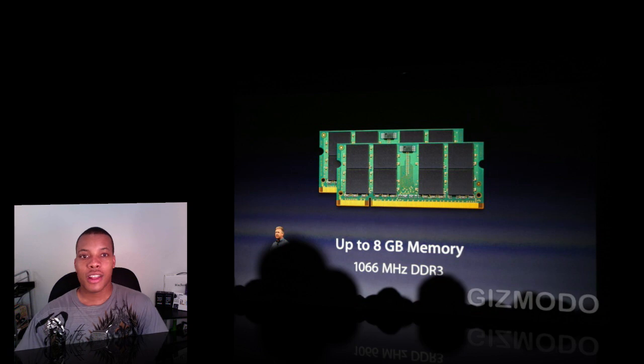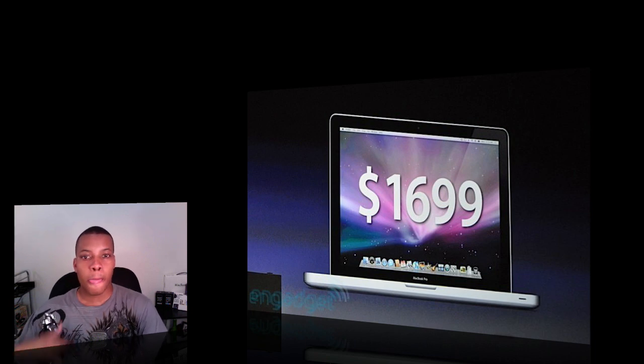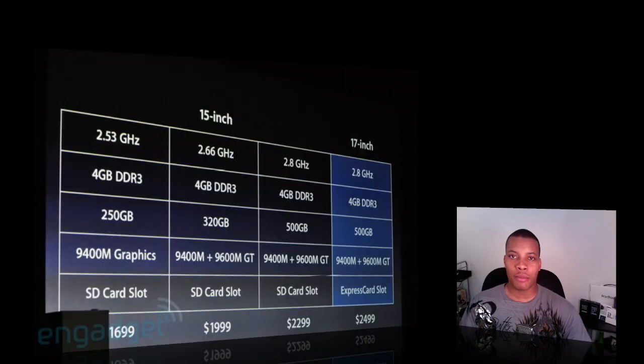Eight gigs of RAM — that's crazy for a laptop. The base 15-inch MacBook Pro is going to start at just $1,699. That's $300 less than what the base version of the MacBook Pro cost before. The only big difference is that it only has 9,400 mobile graphics — it doesn't have the 9,600 mobile GT dedicated graphics. But you can get that plus higher specs for $1,999. I'm going to throw up some pictures and price comparisons here so you can take a look, and I'm overall impressed.